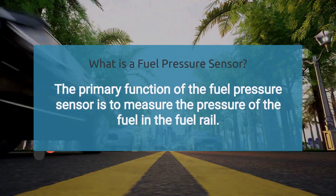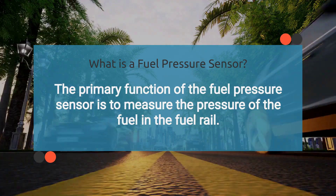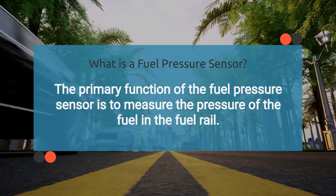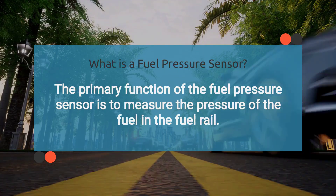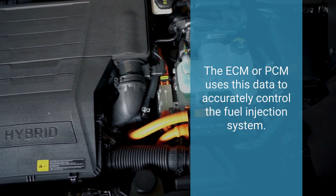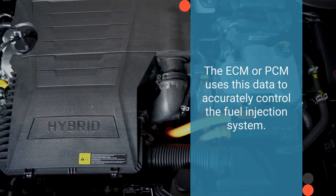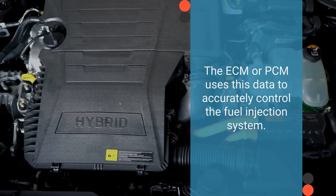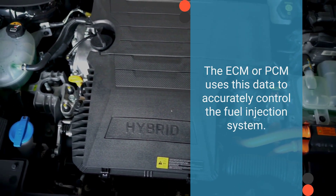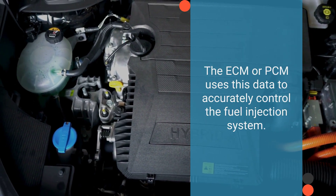The fuel rail pressure sensor, also known as the fuel pressure sensor, is a component in the fuel delivery system of modern vehicles. It is typically located on or near the fuel rail, which is a pipe that distributes fuel to the fuel injectors. Its primary function is to measure the fuel pressure in the fuel rail and provide this information to the ECM or PCM, which uses this data to accurately control the fuel injection system, ensuring that the engine receives the correct amount of fuel for optimal combustion.